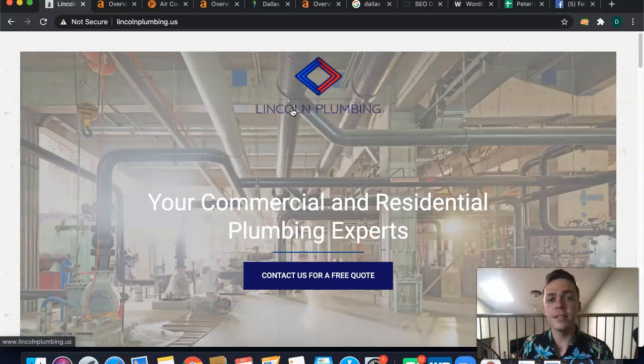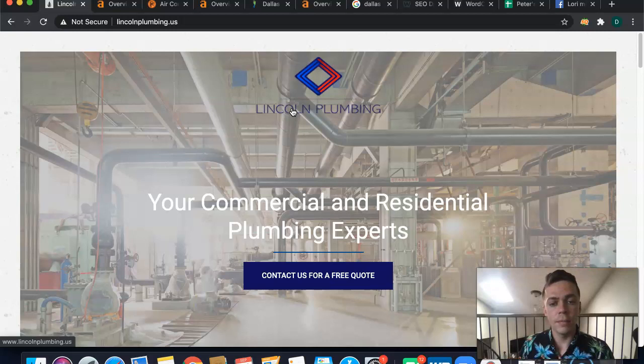If you want to take this free attack plan and apply it to your own website, by all means — I just ask that you give me some feedback to help me grow my own business. But if you do want me to take care of this for you, I'd be glad to help. Our website is SEODallasTexas.com and you can give us a call at 214-441-6737. If you're on mobile, you can just click the link directly. I appreciate you taking the time to watch this, and I hope you have a wonderful day!